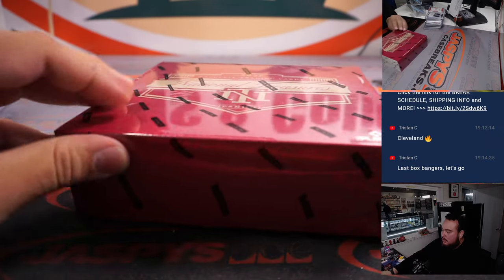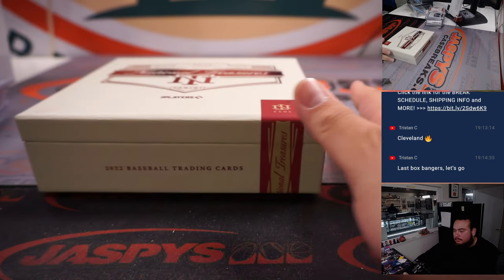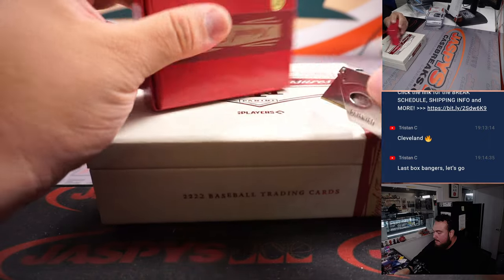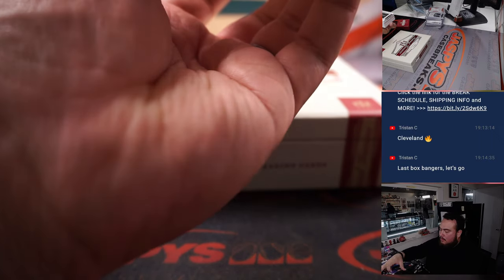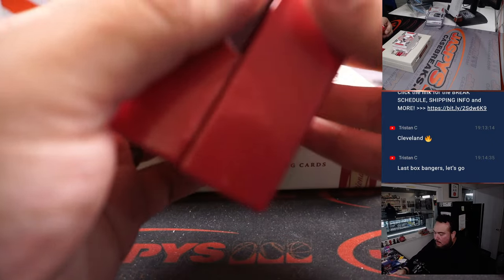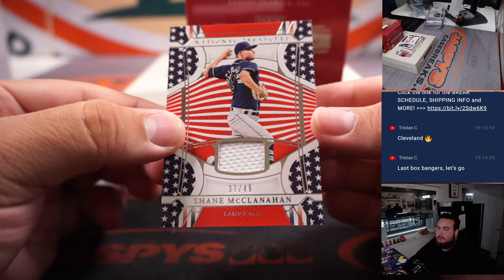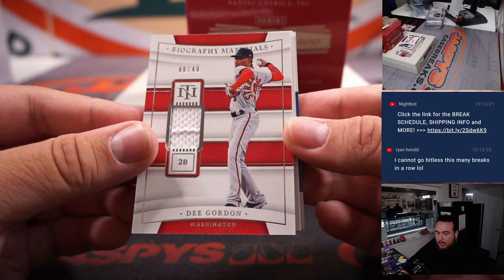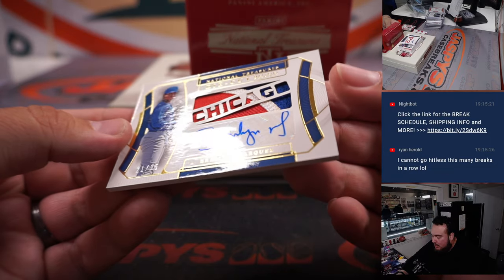All righty guys, last box — banger, that's right Tristan, let's do it man. Good luck to everybody. All right, here we go. Shane McCallaghan for Tampa Bay, D-Gordon for Washington — that's going to Ryan Harreld. And we got for Baltimore Eddie Murray to 49, and our first autograph is Braylon Marquez to 25.